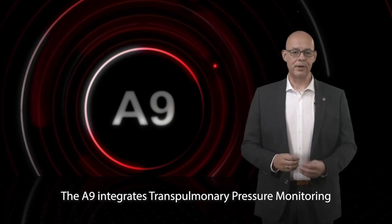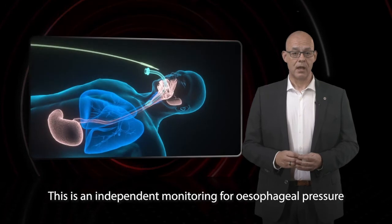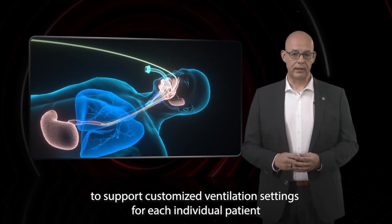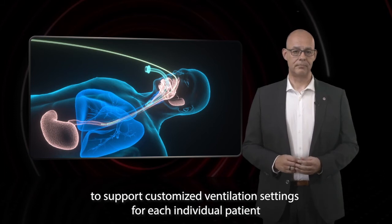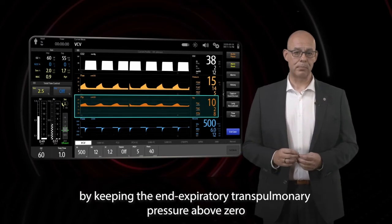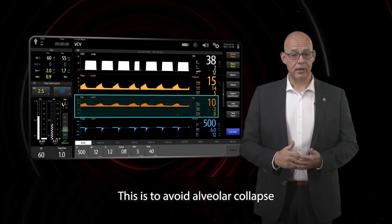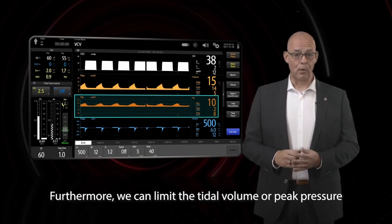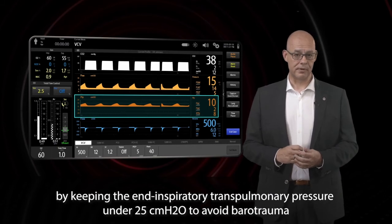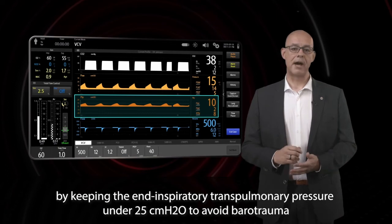The A9 integrates transpulmonary pressure monitoring — an independent monitoring for esophageal pressure to support customized ventilation settings for each individual patient. We can titrate the optimal PEEP by keeping the end-expiratory transpulmonary pressure above zero to avoid alveolar collapse. Furthermore, we can limit the tidal volume or peak pressure by keeping the end-expiratory transpulmonary pressure under 25 cm of water to avoid barotrauma.